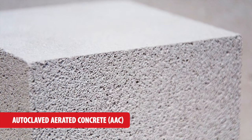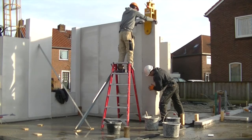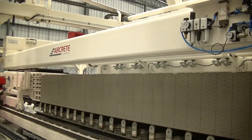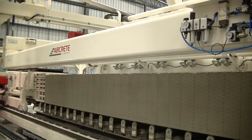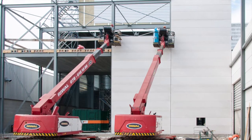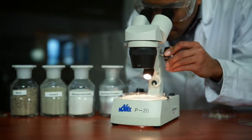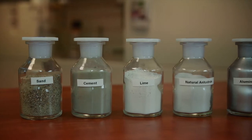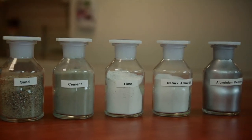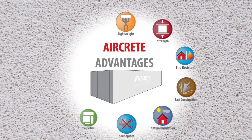Autoclaved aerated concrete, also known as AAC or AirCrete, is a green precast building material present in the global market for over 70 years. AAC is produced in hundreds of plants around the world and is extensively used in residential, commercial and industrial construction. It is an eco-friendly building material made from natural raw materials such as sand or fly ash, cement, lime, gypsum and aluminium powder. This mix creates an aerated and lightweight concrete with strong structural properties. The unique characteristics of AAC outperform traditional building materials.